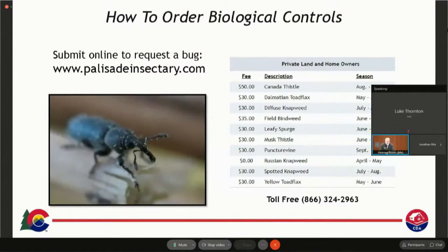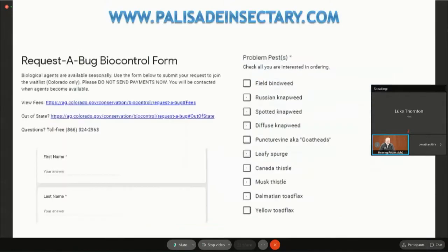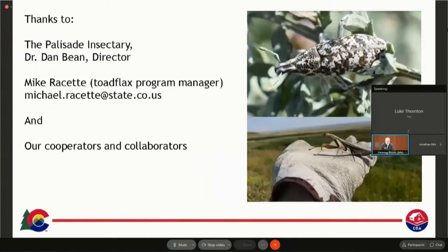To get biocontrols, the best way is to Google Palisade Insectary or Colorado Department of Agriculture. We have a Request a Bug program where we sell some of these agents — you can see the prices and availability on our website. You can also call us toll-free at 866-324-2963, though most orders now come through online. There's a request-a-bug form where you enter your information and click which weeds you have. This year for the first time we're going to accept credit card payments. I want to thank my colleagues at the Palisade Insectary, including Dr. Bean the director, and Mike Reset our toadflax program manager. Our program also wouldn't work without our federal, state, county, and municipal collaborators.